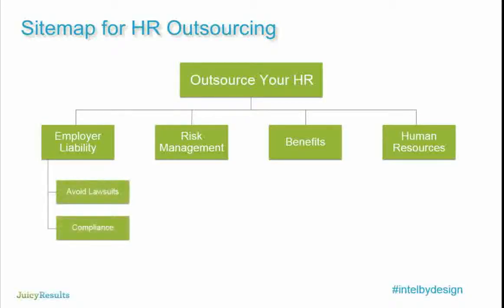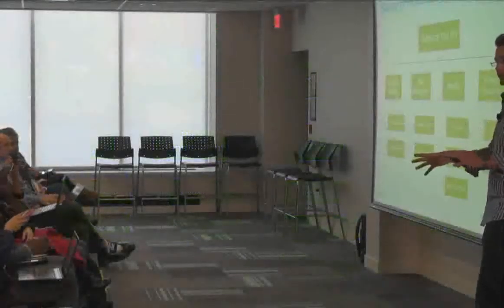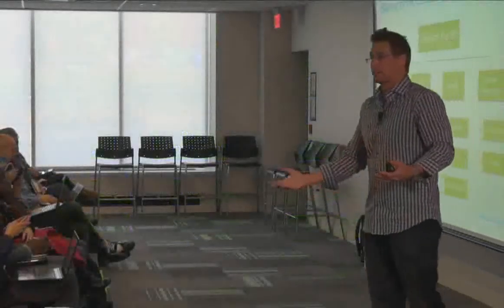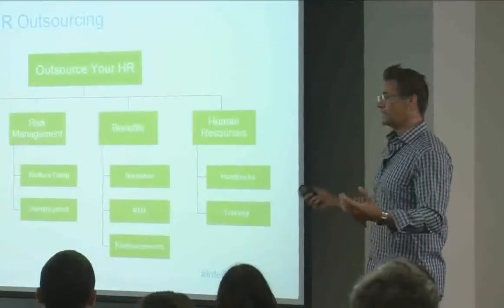We'll have four subsections mapping to the five benefits — basically grouping risk, employer liability, benefits, and training. These are sub-pages of 'Outsource Your HR.' Someone like Mark is going to click on employer liability, drill down, and read about avoiding lawsuits — like the fact that half of all companies with more than 30 employees are sued once a year by someone on their staff, which is a true U.S. stat. Cheryl will go much deeper and read about many more things.